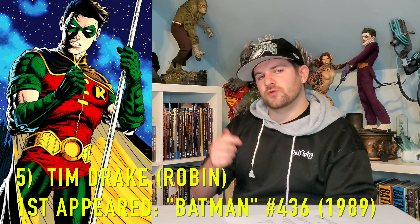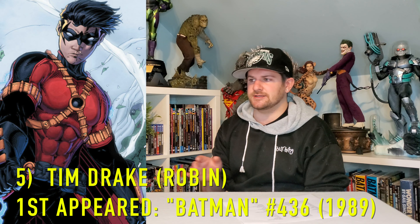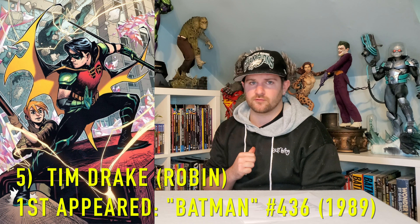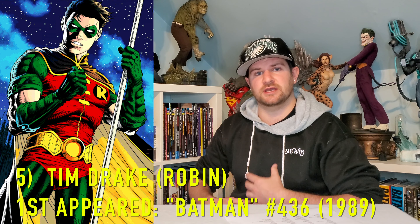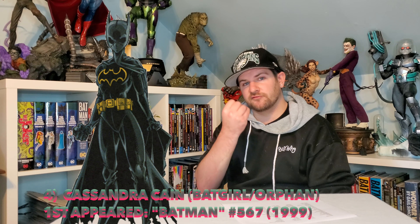Number five: Tim Drake. One of the most underrated and misused, miswritten characters — the last ten years has not been kind to this dude, but I'm a 90s guy. He was my favorite Robin, the third Robin. Would you have him as Red Robin as a statue, or would you have him in his red costume, or would you just keep it the regular old 90s Robin? I don't care — just make me a Tim Drake.